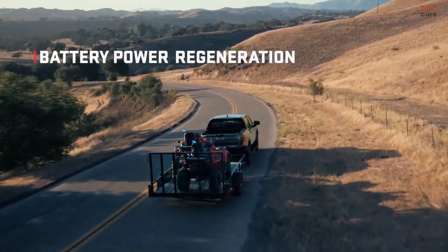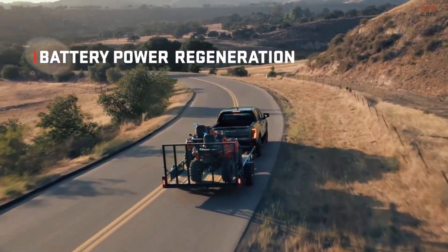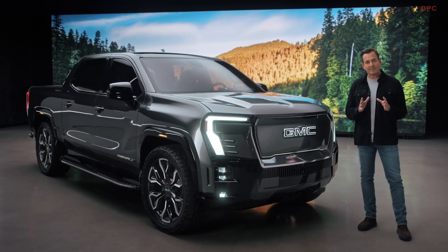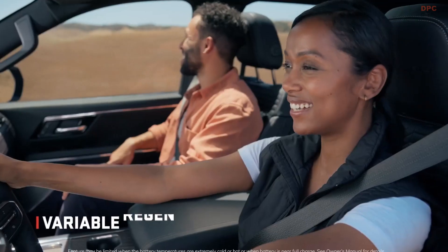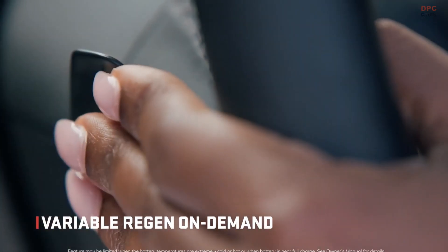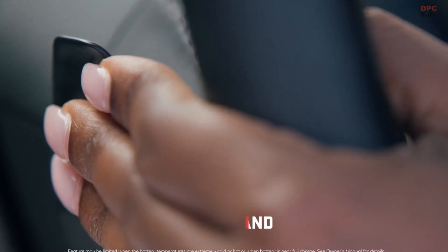The battery is designed to regenerate during normal deceleration or when you're coasting, especially downhill. This truck is equipped with a feature that takes that capability a step further: variable regen on demand. This paddle puts the driver in control of how much stopping power and how much regenerative power they get — the more you pull the paddle, the more deceleration and the more regen on demand.